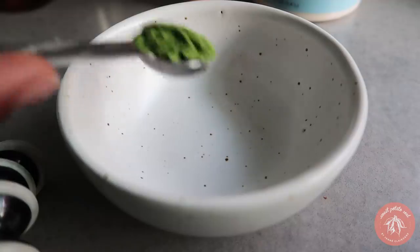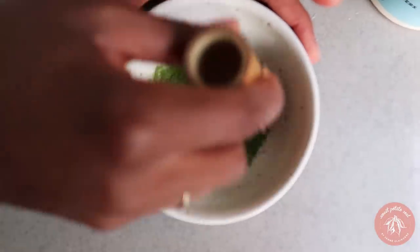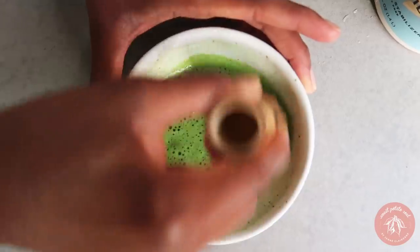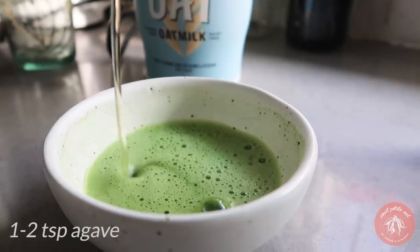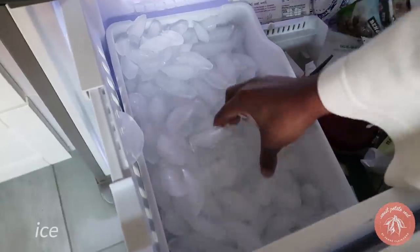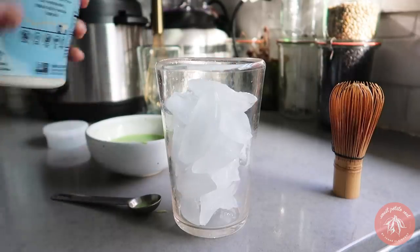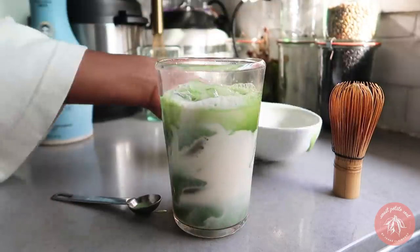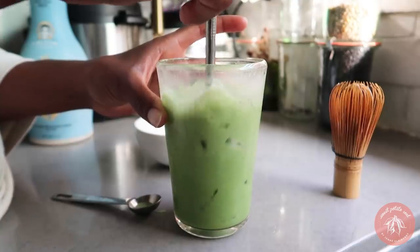I also use this Califia oat milk when I make my cacao drink. Now I'm going to use it to make my latte — I haven't had it yet so I can't even think straight. I sweeten it with agave straight into the matcha so it will dissolve. It's so good — amazing!